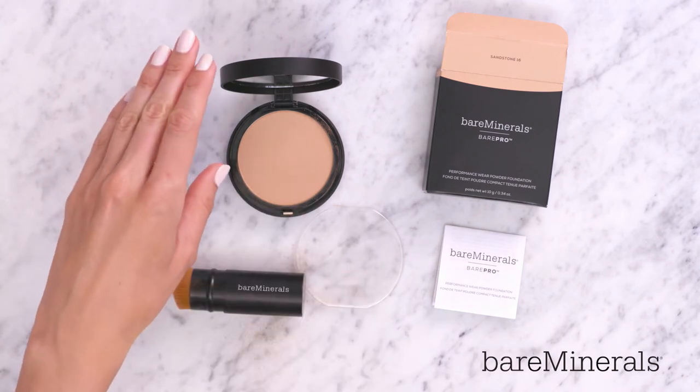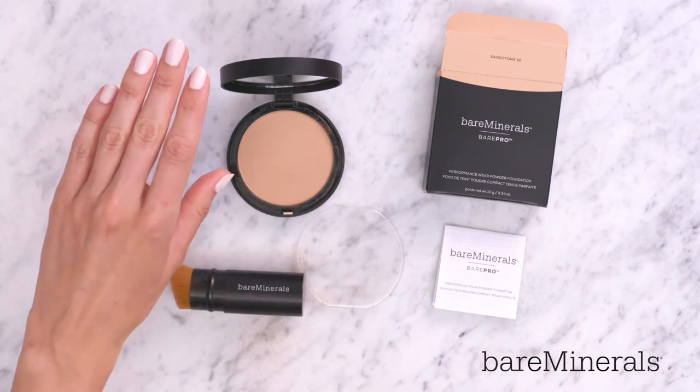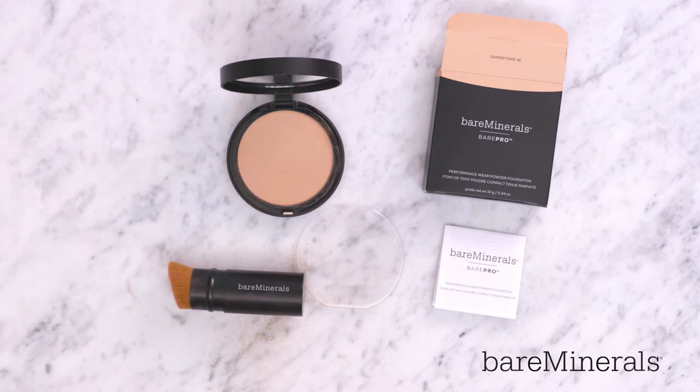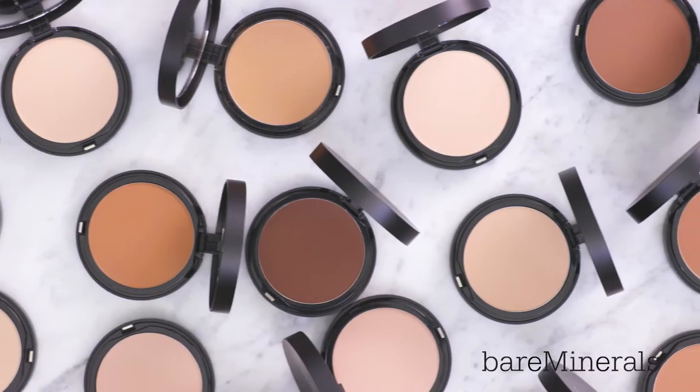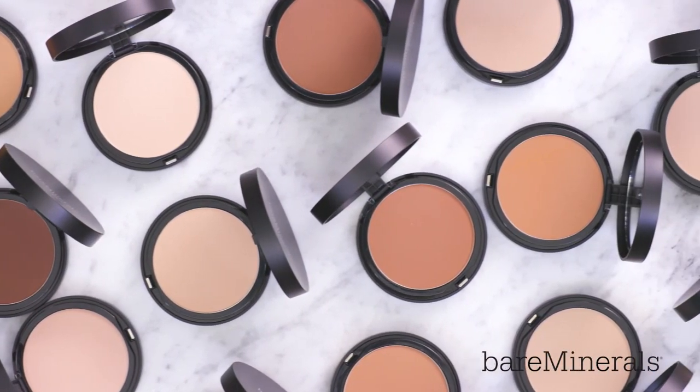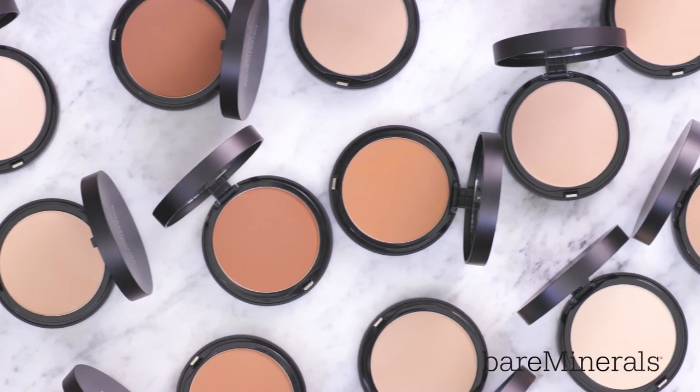You can build it from medium to full coverage. Get gorgeous, long-lasting matte coverage in a convenient compact with Behr Pro Performance Wear Pressed Powder Foundation. This full-coverage matte foundation stays right where you put it for a full 12 hours and comes in a portable compact.